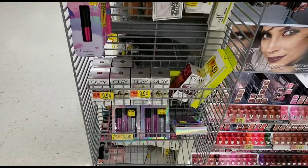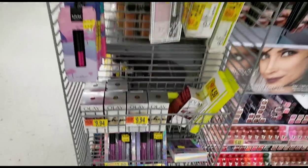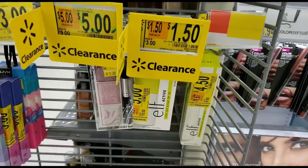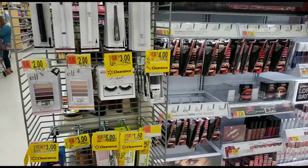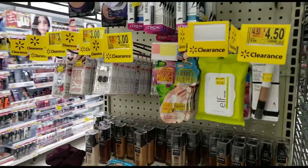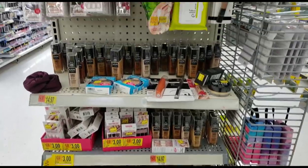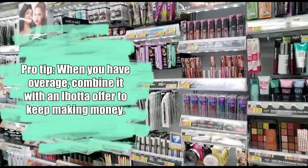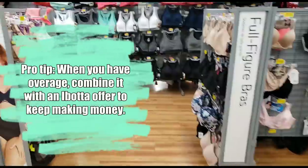Never spend your overage on things you don't need just to get them. Never just grab a soda or chips by the register — try to plan and make your money make money. Using your overage on something that Ibotta is offering a rebate on is even better because you're not paying any money out of pocket and then you're going to turn around and get more money right back.